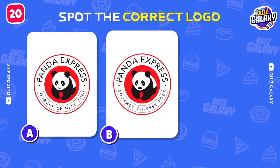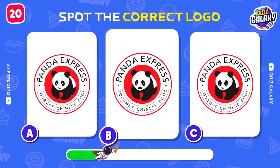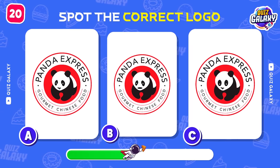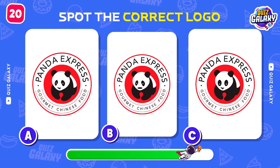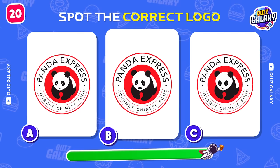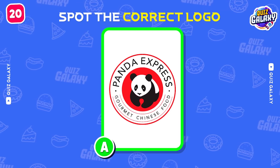Can you spot the correct Panda Express logo? Time's up! The correct answer is Logo A!